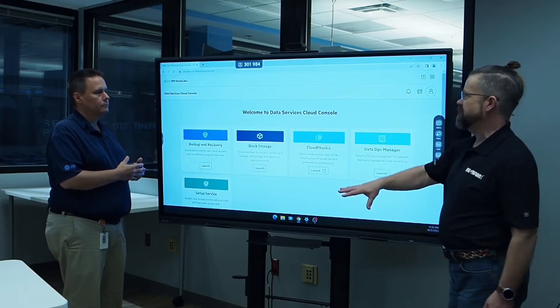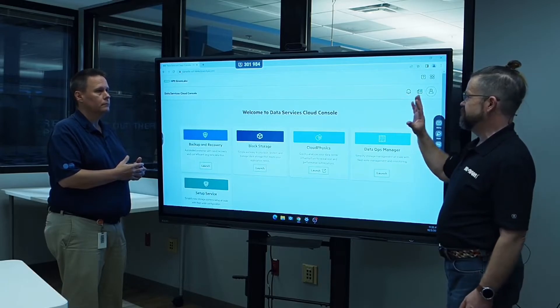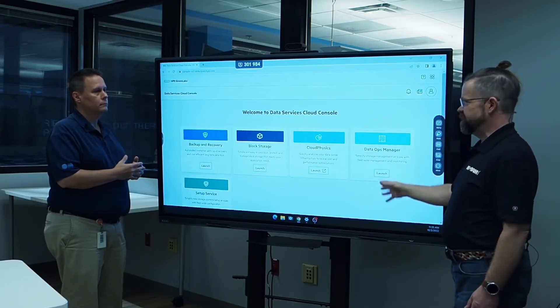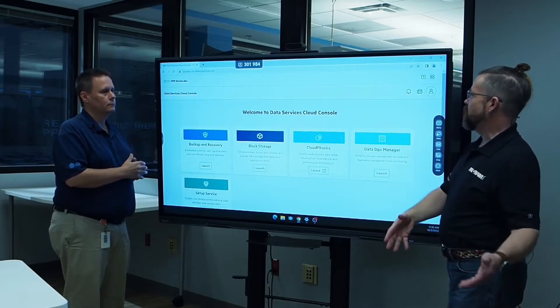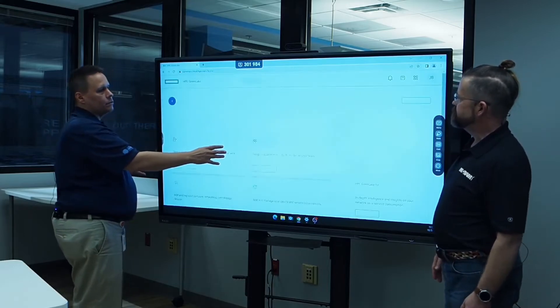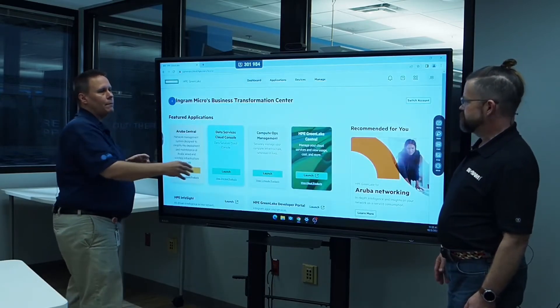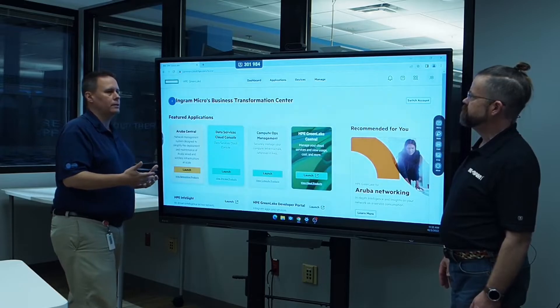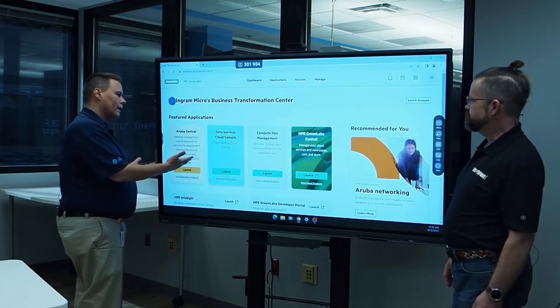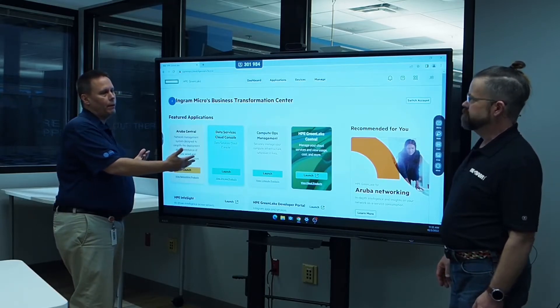So that's my management console for Alletra — I have those pieces, and if I want additional functionality, those are paid services not part of standard maintenance. This isn't the end of it either — they're constantly adding new features and functionality. It's not like software you install on a PC; this is from the cloud, and I come in and see new capabilities regularly.